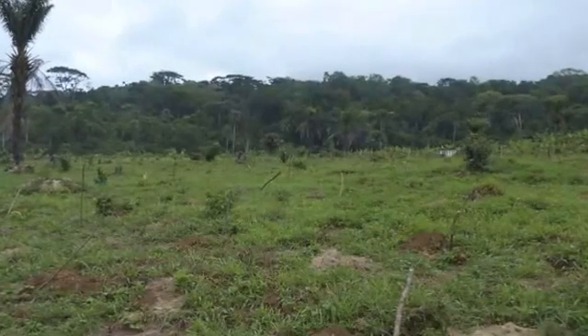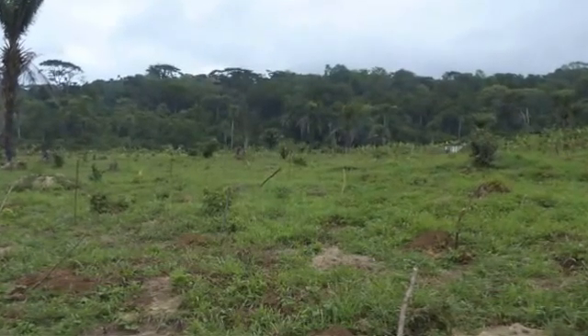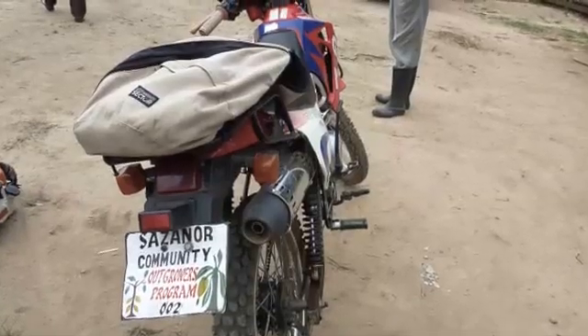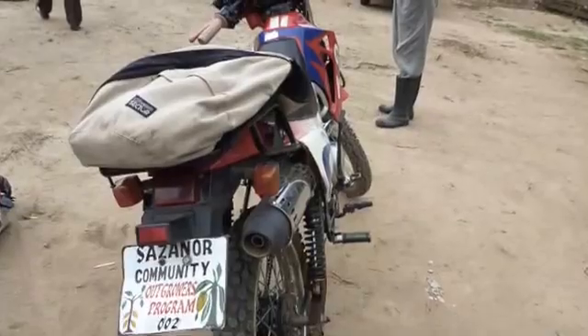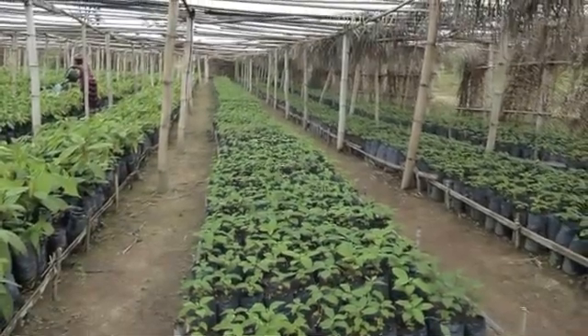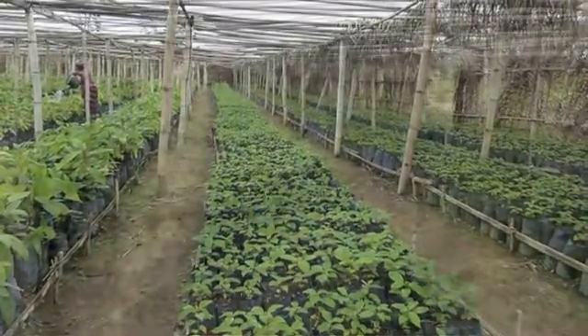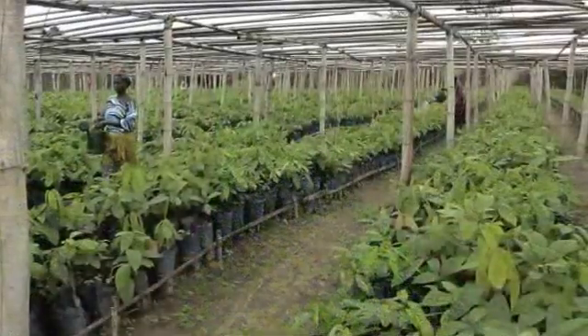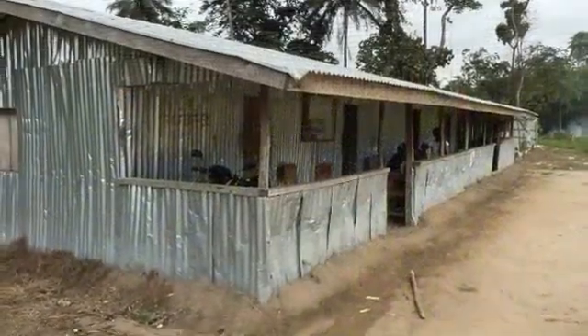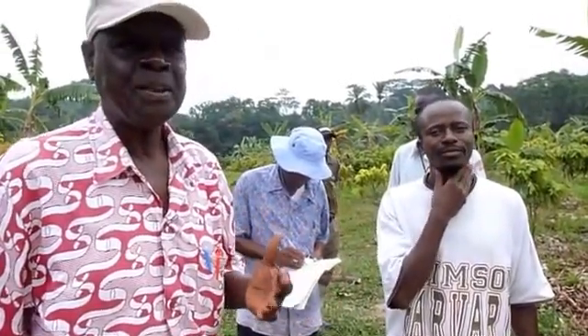This plantation should extend to about 4,000 hectares and has already begun to attract out-growers by providing them with improved seedlings they raise in their own nursery from seed acquired in Ivory Coast. To Liberia Cocoa Company, our business is cocoa and we're planting cocoa.